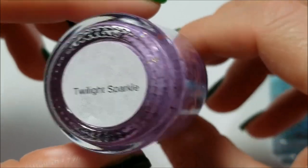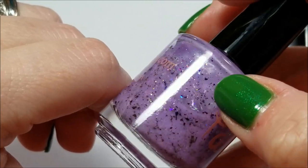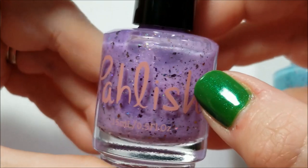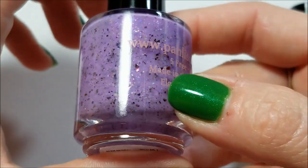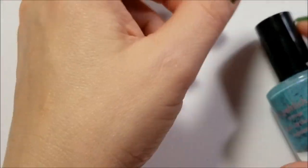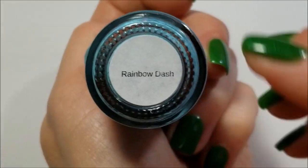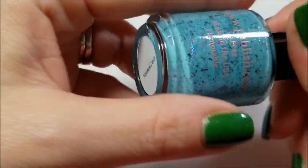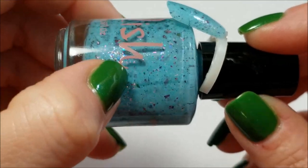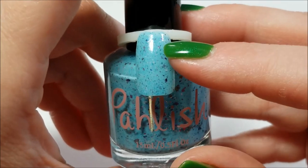This one here is Twilight Sparkle — I would say this is the lavender purple. It has the same iridescent glitters with purple, blue, and green multi-chrome flakes. I'm going to guess it'll be a three-coater but very good formula. This one here is Rainbow Dash — it's more of a robin's egg blue with iridescent flakes, iridescent glitters, and green, purple, and blue flicks. There it is on the swatch — I don't remember if it was two or three coats but it had a good formula.